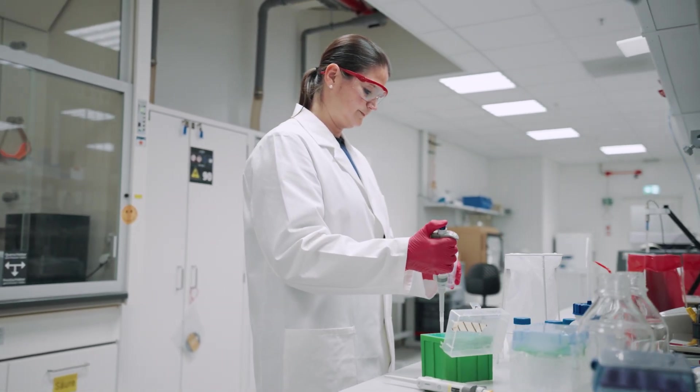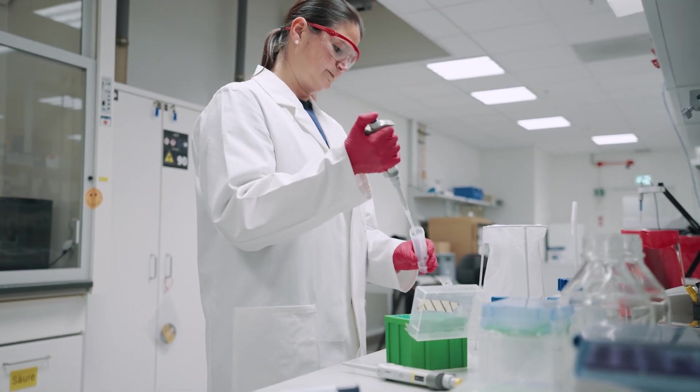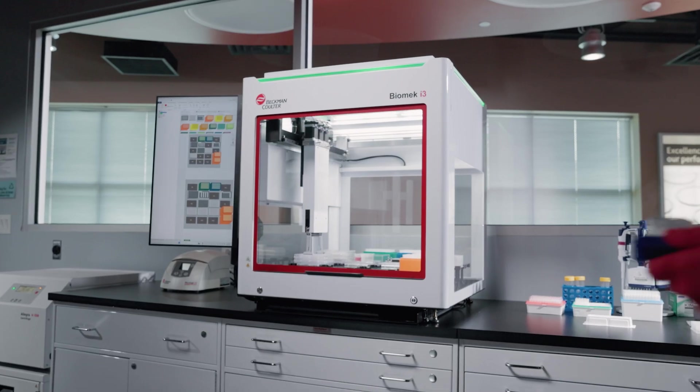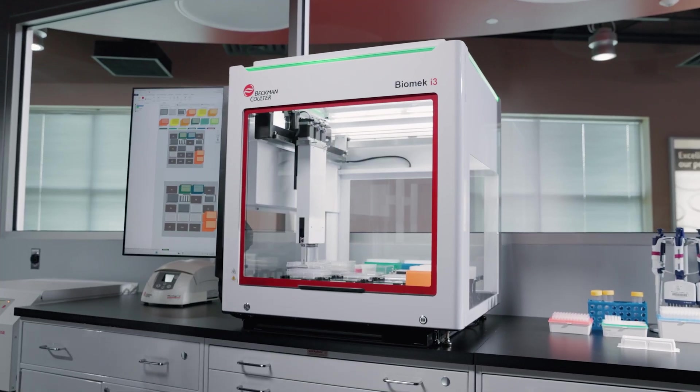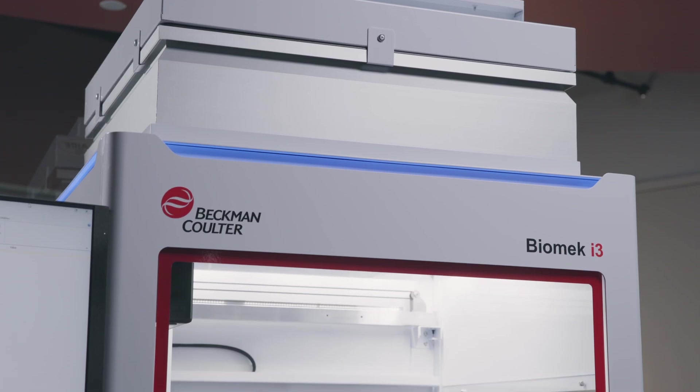We understand starting with automation can feel overwhelming. Concerns about space, technical expertise, or disrupting existing protocols are real. That's why we've created a solution that builds on the Biomek legacy while addressing today's needs — a modern, compact benchtop liquid handler that fits effortlessly into your workflow, whether you're new to automation or expanding your capabilities.